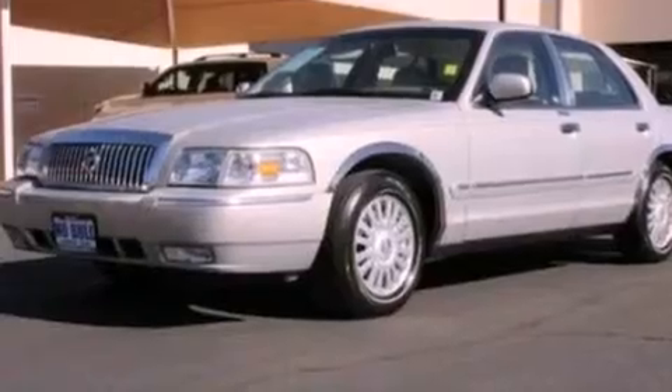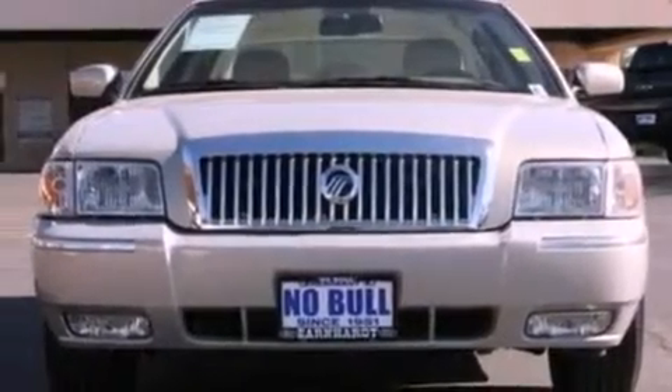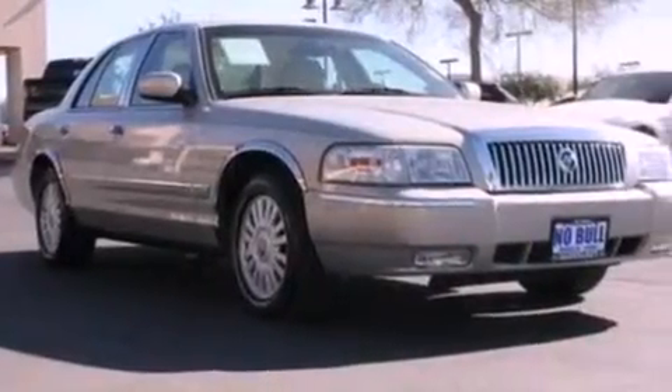A traction control system, dual power seats, and power adjustable gas and brake pedals enable you to change their height and distance to fit your body, rather than you fit to their positions.